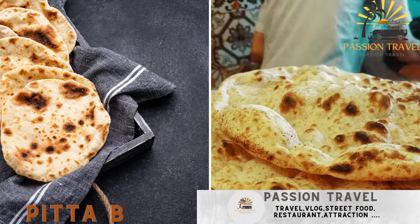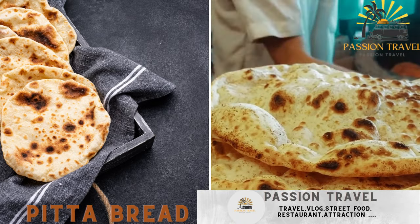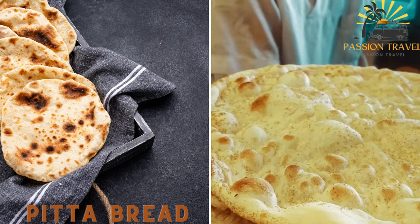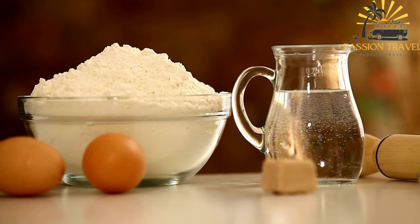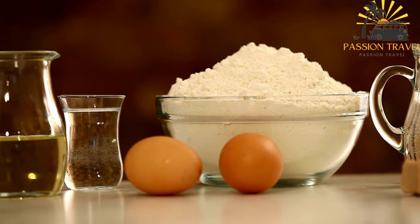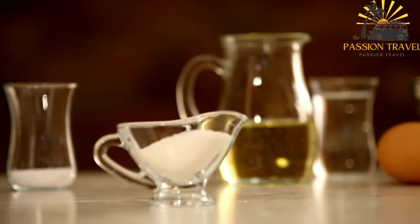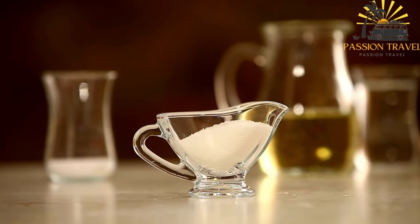Pita bread is a soft and fluffy bread often used as a base for various Cypriot street food dishes. It is typically used to wrap or hold ingredients such as souvlaki, gyro, or halumi. Also known as pita or flatbread, it is a versatile type of bread commonly used in Mediterranean and Middle Eastern cuisines, including in Cyprus. Pita bread is typically round in shape and has a pocket-like structure.